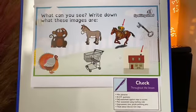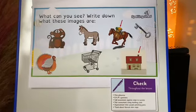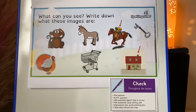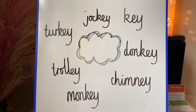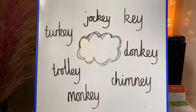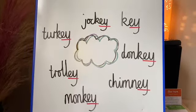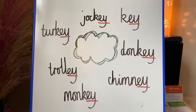Let's start with our first challenge. What can you see? Write down what these images are. And when you've written them down Year 2, can you spot a spelling rule that is the same for each of those spellings? Did you identify all of the images? Did you find these words? And did you manage to spell them correctly? Let's look closely. What do they all have in common? Well done, Year 2. Fantastic spotting. They all end in EY.